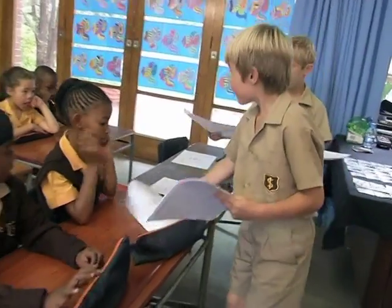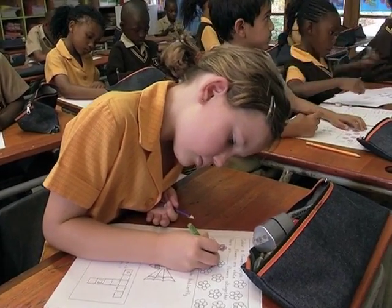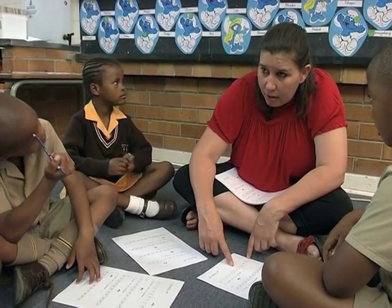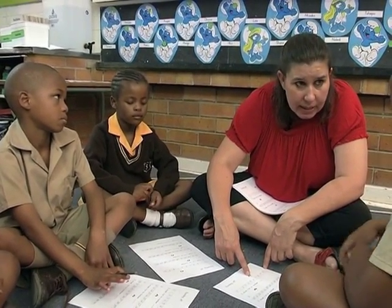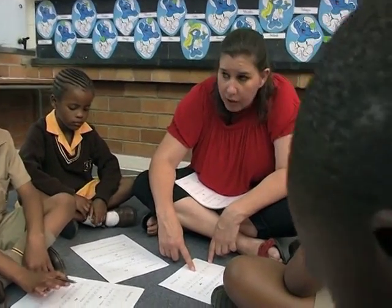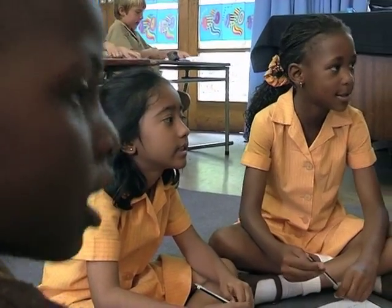After discussing the concept, the class is given work — another worksheet of work that they have previously done. A small group is called to the carpet. I started with the weaker group because they would need more time to have it explained to them. It means that we go to the nearest ten. And that's what your counting in tens is important about — you're going to your nearest ten. It's called rounding off. Rounding off is going to your nearest ten.